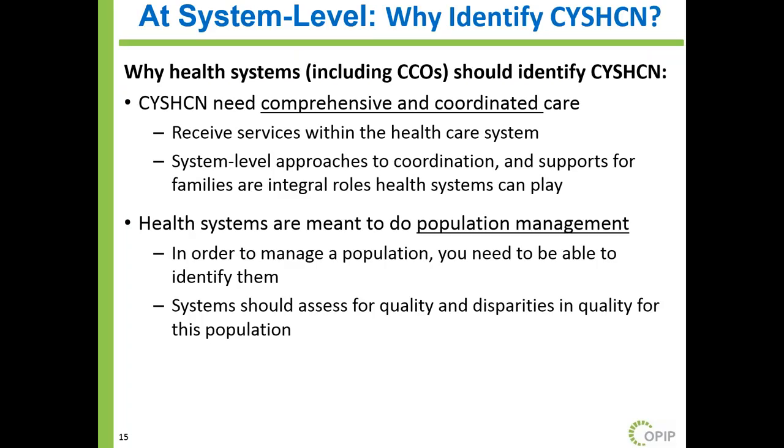For health systems, why is it important to identify children with special health care needs? Coordinated care organizations in Oregon can help develop and support approaches to coordination and help families navigate. Just like practices are meant to do population management, health systems and coordinated care organizations are meant to do population management. To manage this population, you need to be able to identify them. Additionally, coordinated care organizations have heavy emphasis around assessing for quality and disparities in quality — children with special health care needs are a really important population for that assessment.